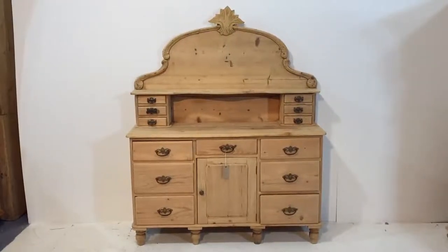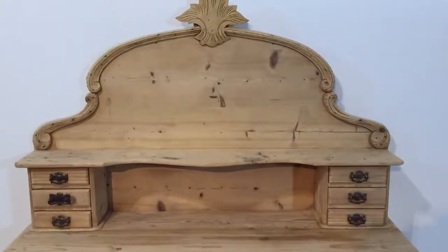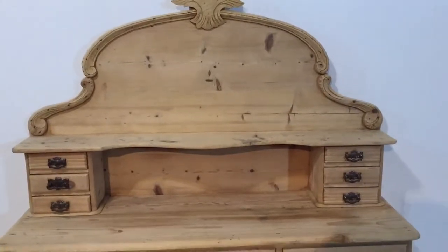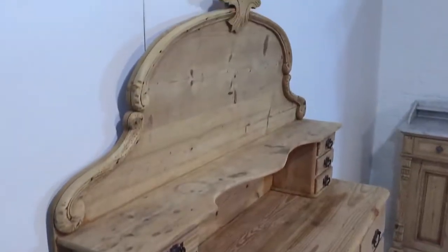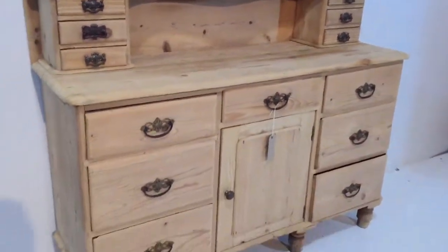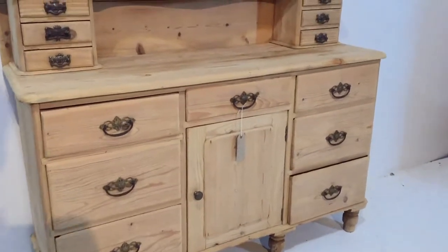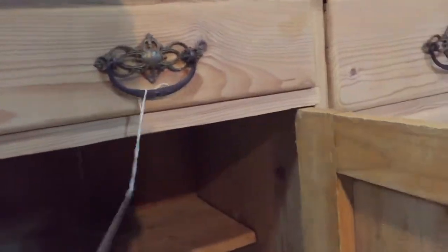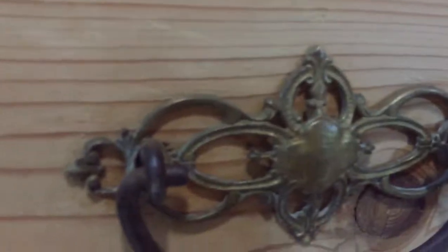Here we have a stunning Victorian pine chiffonier. The top section has three small drawers at either end and this platform with a nice piece at the top, then the base with three drawers on either side, one in the middle above the cupboard door, and there's a small shelf in there. It's got the original handles — beautiful brass handles.